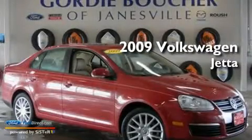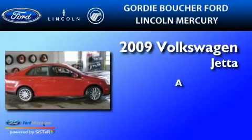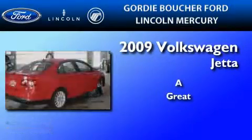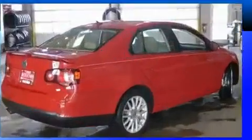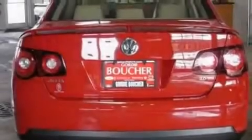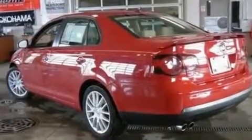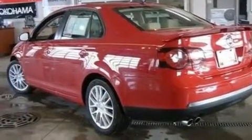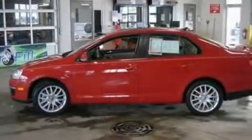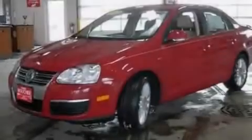This is a 2009 Volkswagen Jetta. Its top features include a sunroof, heated front seats, a rear window defroster, a 10-speaker audio system, a leather-wrapped steering wheel, a multi-link rear suspension, 17-inch wheels, a low-tire pressure indicator, a CD player, and power windows.